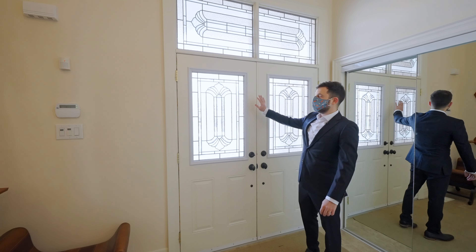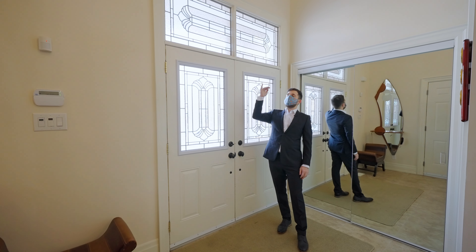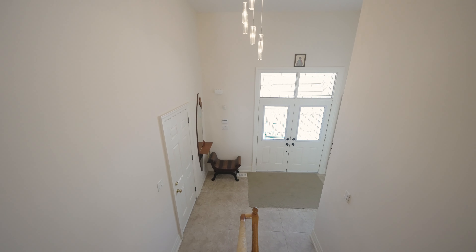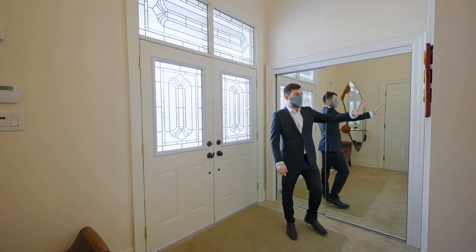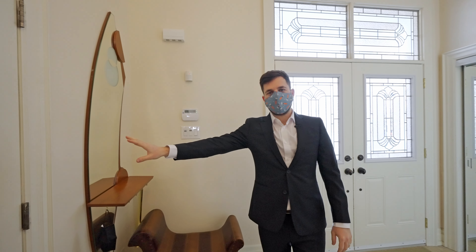We just entered through the double front door. As you can see, the foyer is pretty big and it has really high ceilings. This is the coat closet, the powder room for your guests, and there is direct access to the double car garage.